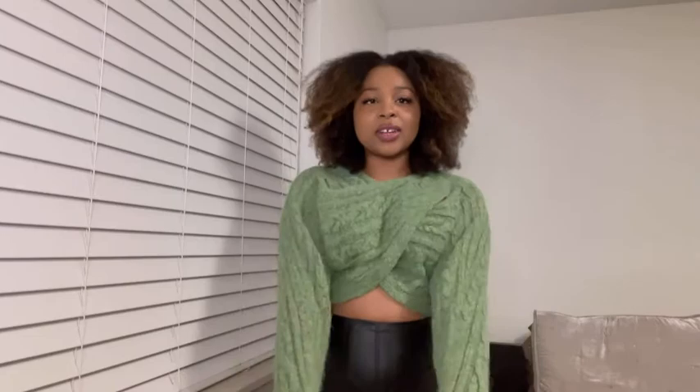This item is from Zara — it's the cable knit sleeve scarf, as they called it on my receipt. It's a nice little sweater in a size medium, green colored, and I really like it. I actually found this sweater because I was watching Naturally Sunny on YouTube and she was doing a vlog and she was watching this other YouTuber — I think her name was Shayla, but I'm going to have to go look back.